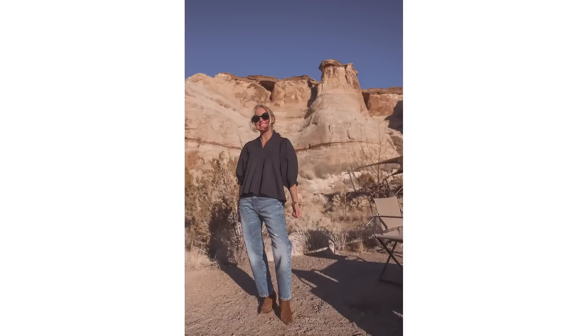Are you looking for some fresh outfit ideas for spring and summer? If so, then this is the video for you. Hi ladies, it's Erin and welcome back to my channel. In this video, I want to show you some very wearable, stylish, fresh spring outfit ideas.